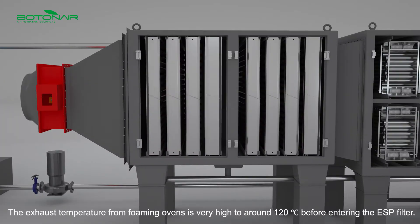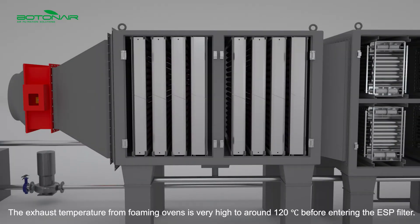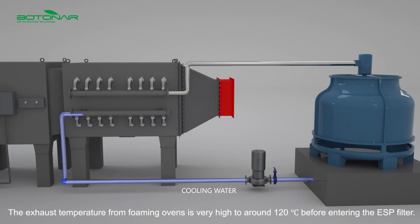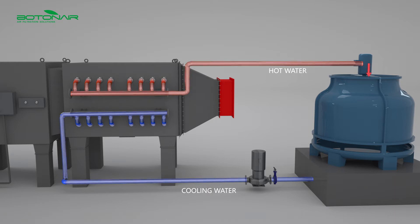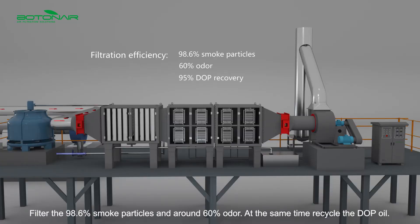The exhaust temperature from foaming ovens is very high, around 120°C, before entering the ESP filter. The exhaust temperature needs to be cooled down to below 40°C. The system filters 98.6% of smoke particles and around 60% of odor, while at the same time recycling the DOP oil.